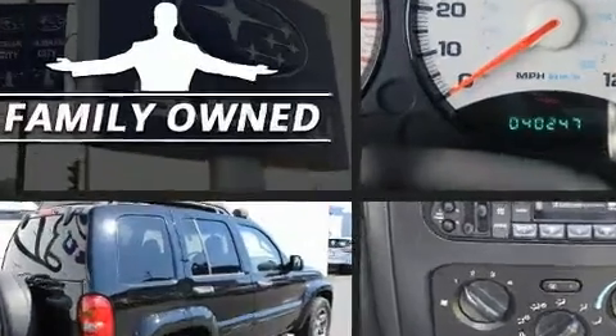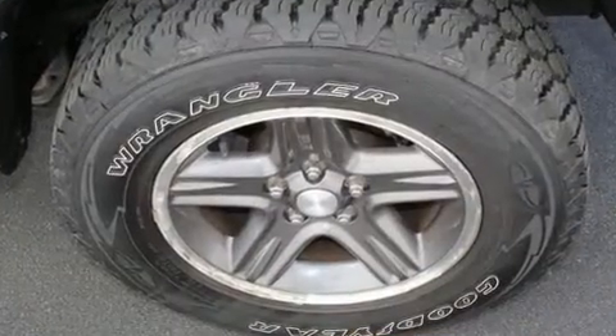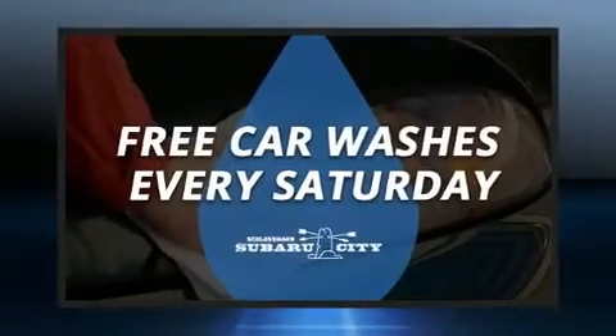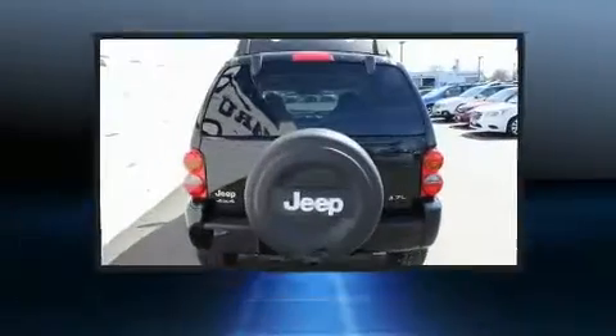Four-wheel drive allows you to go places you've only imagined. Jeep prioritized practicality, efficiency, and style by including one-touch window functionality, a tachometer, a leather steering wheel, skid plates, a roof rack, and much more.